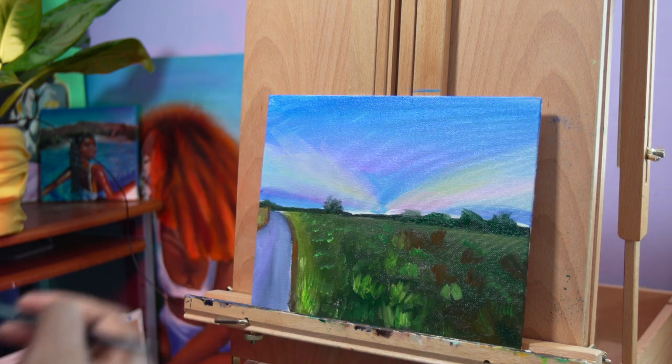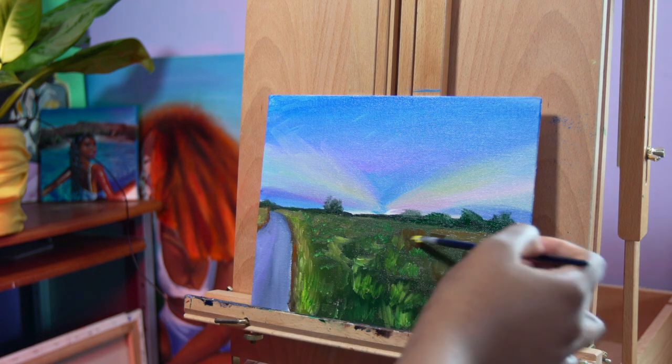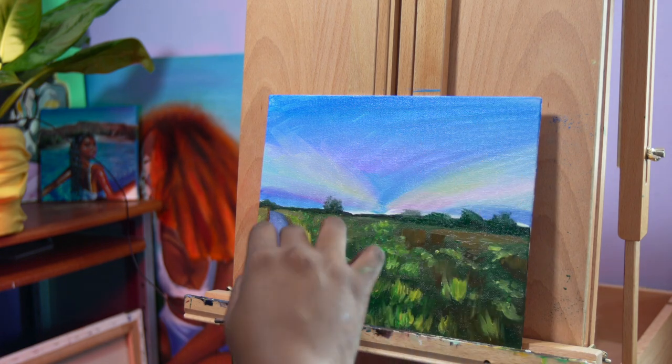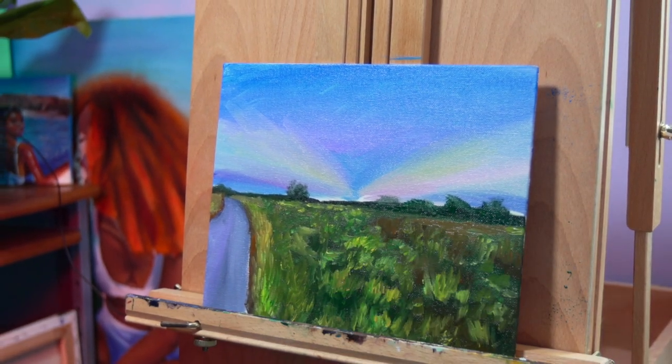It took me about three to four hours from start to finish, which was way longer than I actually anticipated. I wanted it to be only an hour, but I used oil instead of acrylics, which would have taken a lot less time. But either way, it still turned out great and I had a lot of fun with it.